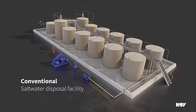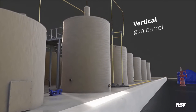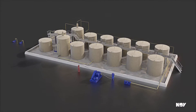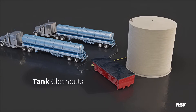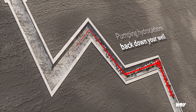Conventional saltwater disposal facilities typically host a large battery of tanks, vertical gun barrels, and a centrifugal pumping system. These facilities are the norm, but come with a few inefficiencies and problems, which could end up costing you a loss in revenue.